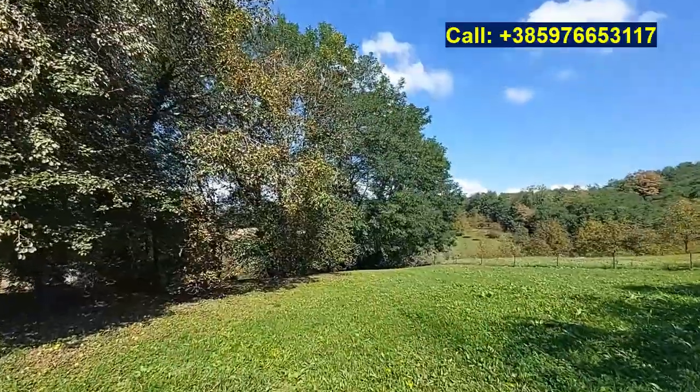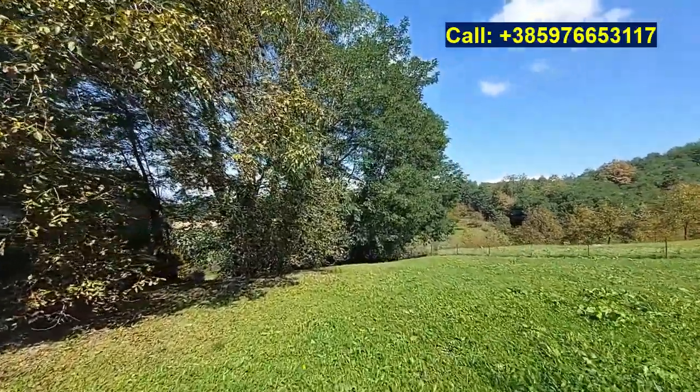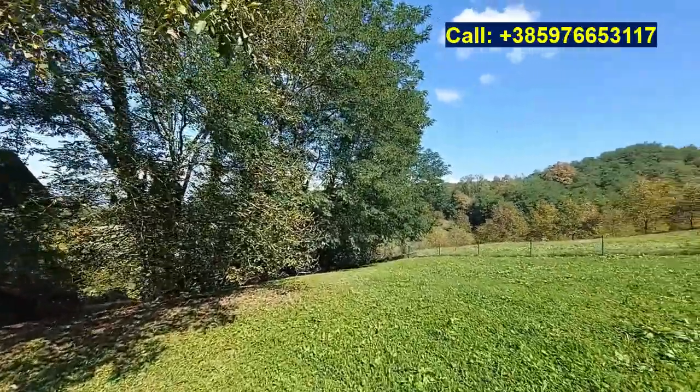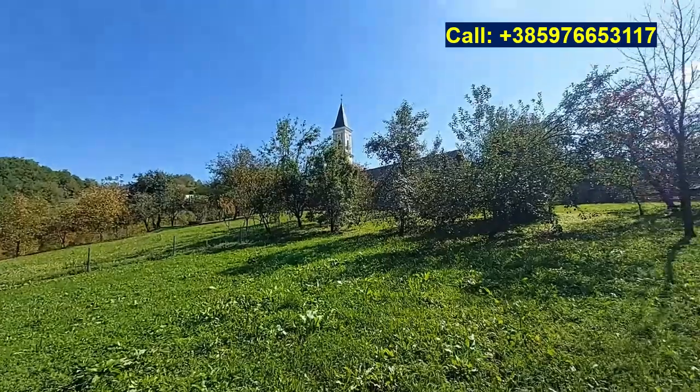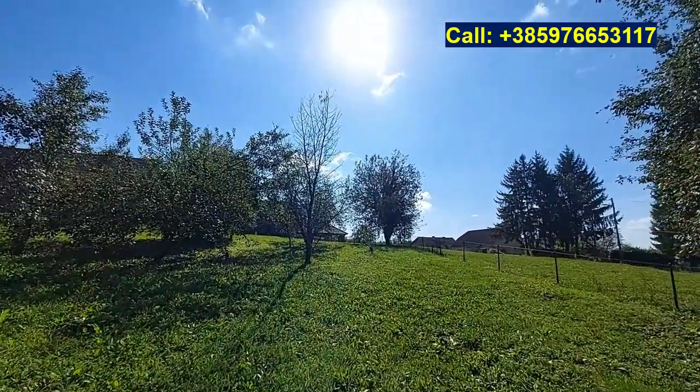So let me know what you think about this property — like and subscribe, and check out the details on my website, prettyvietsproperty-croatia.com. The link is below the video. Thank you for watching and I wish you a wonderful day.